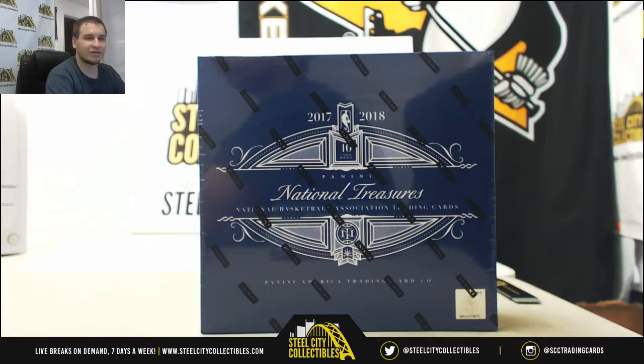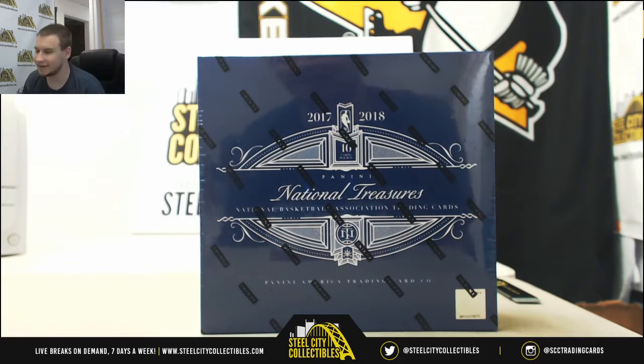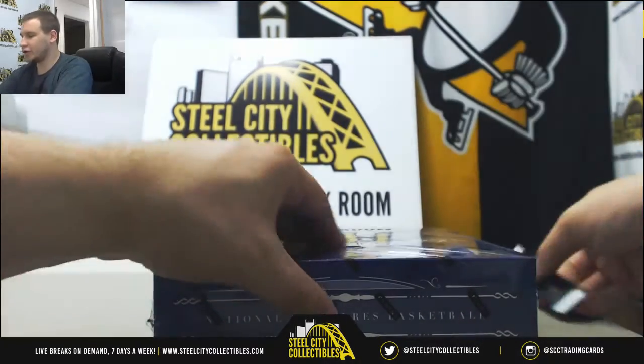All right, next up we've got a live break for James — a box of 2017-18 NT basketball. Hopefully something real big hiding in here for you. Good luck.